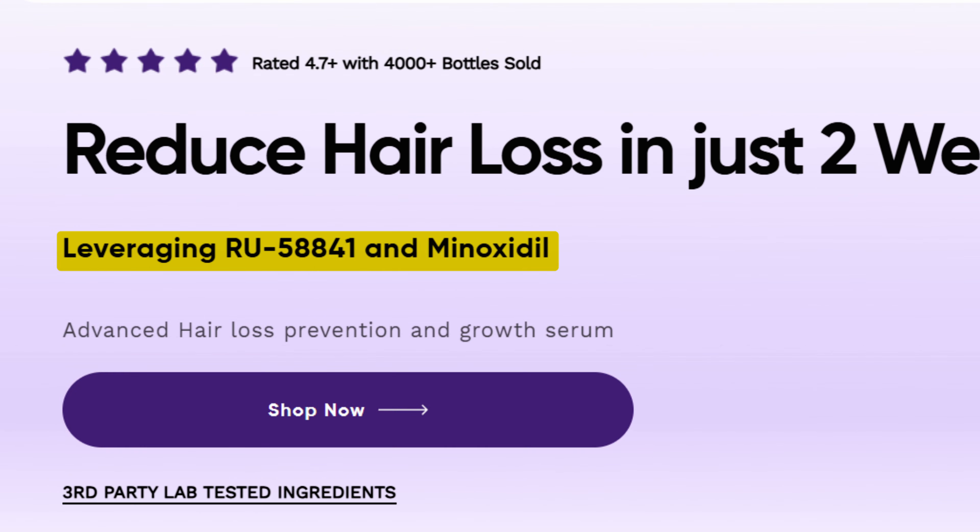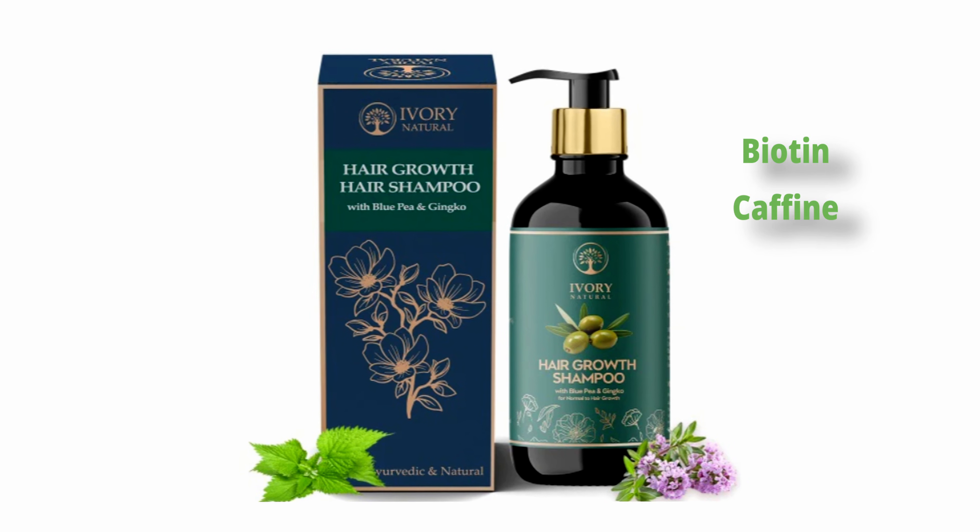Hair Rescue does sell RU58841 combined with Minoxidil, but I always mention that people should try Finasteride first and definitely talk to a dermatologist. If you can tolerate it, go down that route. But if you've been on Finasteride for a year and it's not giving you the results you want, or you noticed lower-DHT-related side effects, then you may want to try a topical antiandrogen as an alternative or as an addition to your routine. Both Finasteride and RU58841 are primarily hair loss prevention, not hair growth. But stopping hair loss creates a more conducive environment for growth, and you can add in growth agents like Minoxidil, rosemary oil, hair growth shampoos with biotin and caffeine and zinc, or microneedling.